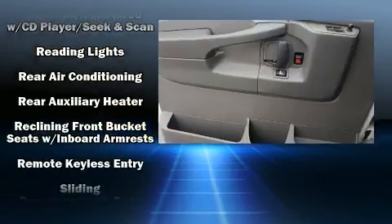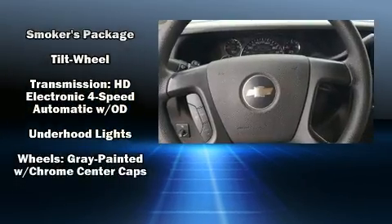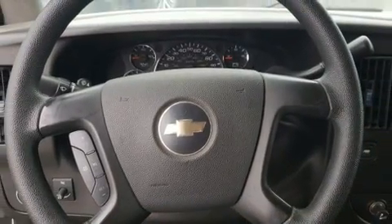Four-wheel disc brakes with ABS, along with electronic stability control supplementing mechanical systems, ensure you'll maintain precise command of the roadway.